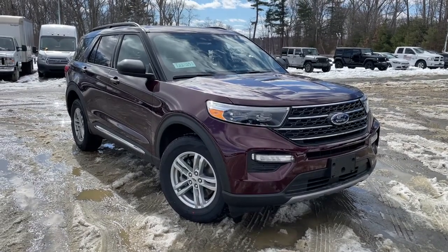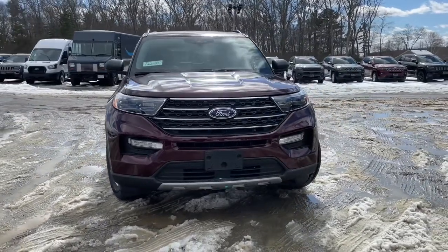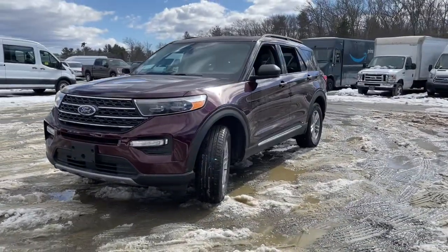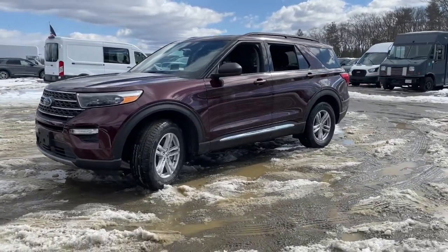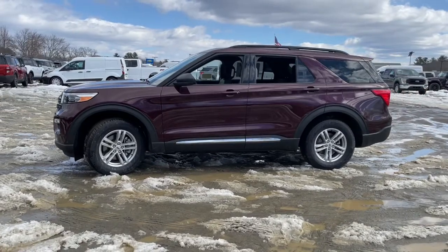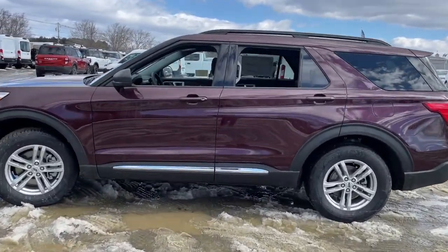You just found the 2022 Ford Explorer. Here's an Explorer that brings an uncompromising spirit to all your adventures. Behind its commanding stance, you'll find a refined, comfortable driving experience, available options that let you customize technology and capabilities, and rugged, mid-size SUV versatility.